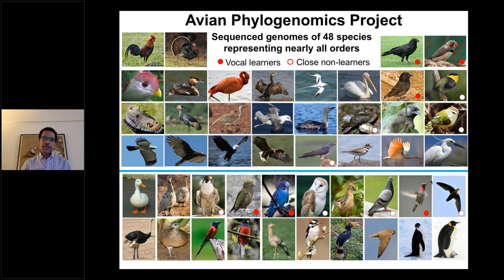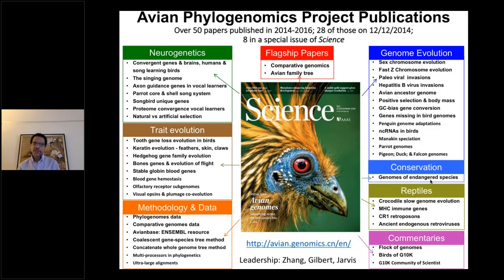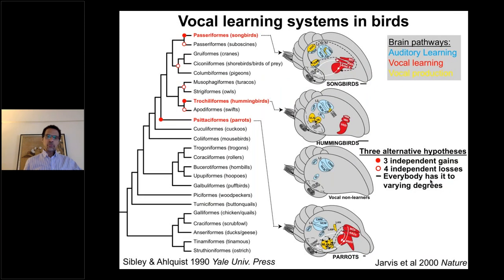We wanted to see if we could get the tree right not just by using individual genes, but the whole genome. From that effort using mostly short-read genome sequences, there were roughly 50 papers that came out over a two-year period in 2014–16, eight in a special issue of Science, covering genetics, trait evolution, reptile genomics, and genome evolution. We did create a family tree from these genome-scale datasets.